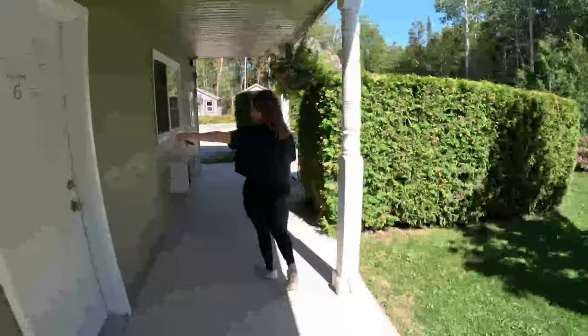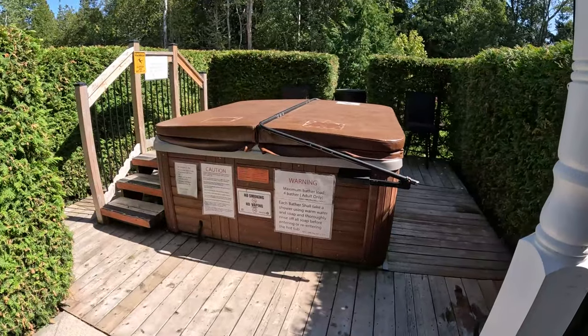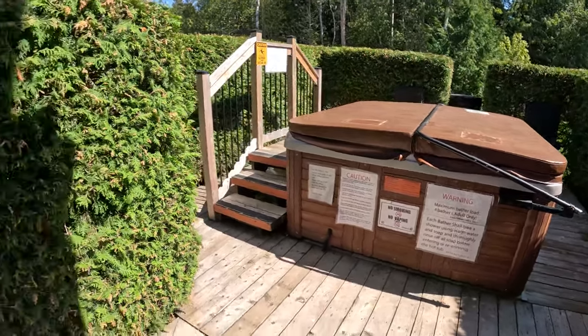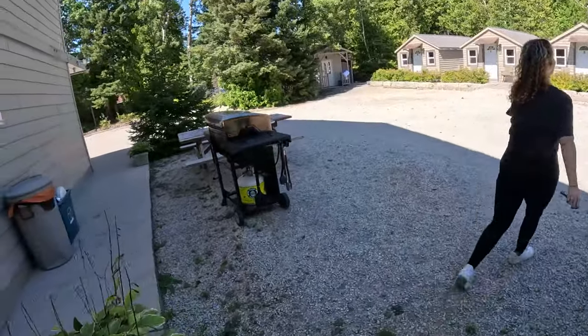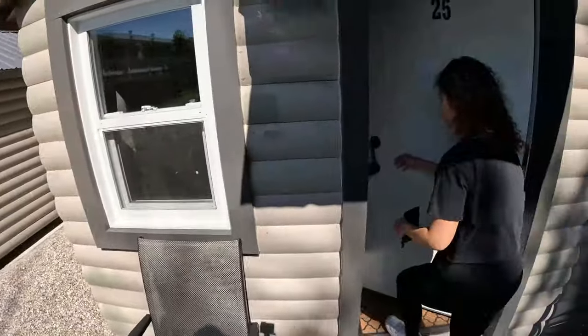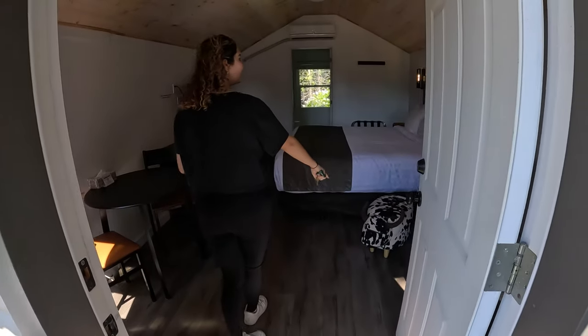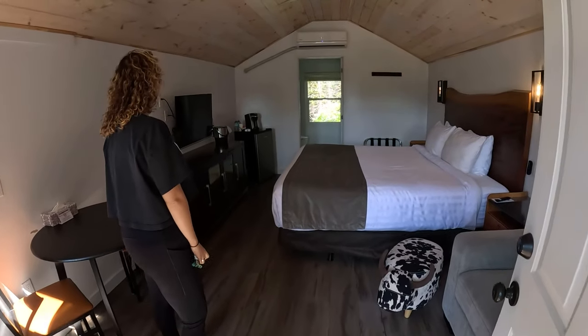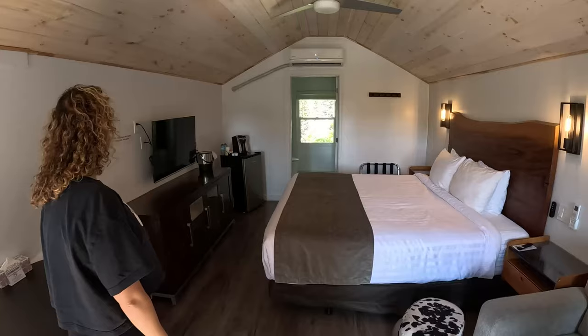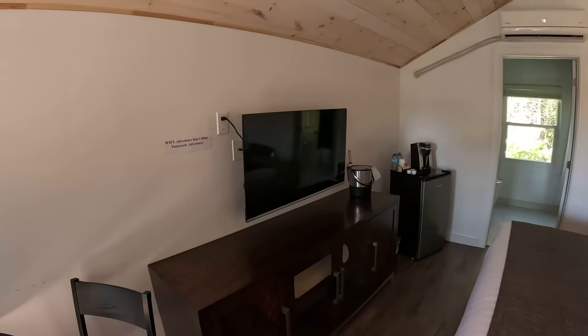We have a cabin - we don't have just a regular room, we have a cabin. We have a cute little cabin. And look at this - we got a barbecue! This is our little stay for tonight. It's pretty nice - wow, brand new TV.